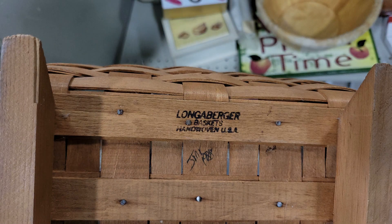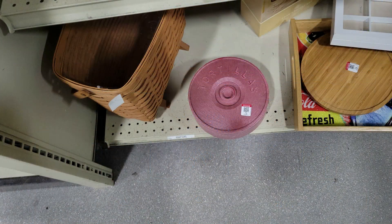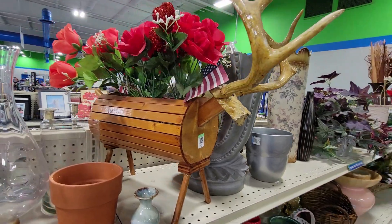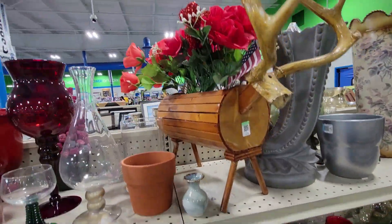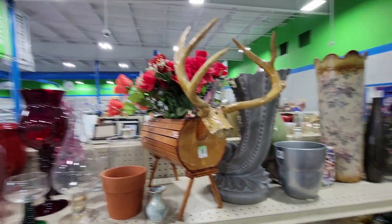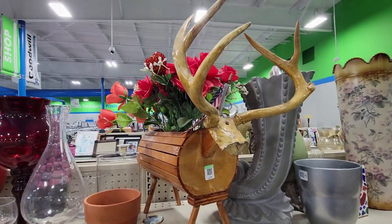Look at this — it's antlers from a deer on some weird planter, and they want twelve dollars for that thing. You guys are tripping. Off I go.